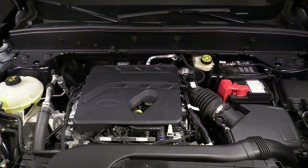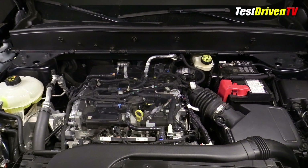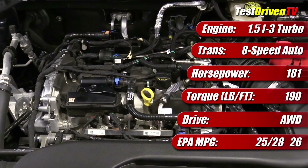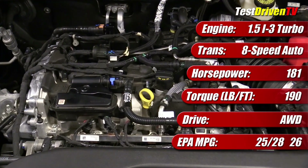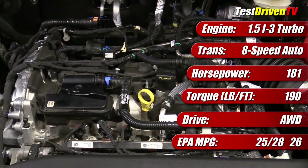The 1.5-liter turbocharged 3-cylinder is the base engine under the hood of the 2021 Ford Bronco Sport, and similarly the Ford Escape from 2020 forward, and is codenamed Dragon. It comes standard with an 8-speed automatic transmission and is rated at 181 horsepower. In the 2021 Ford Bronco Sport we tested, it has an EPA rating of 25 mpg city, 28 mpg highway, and 26 mpg combined.